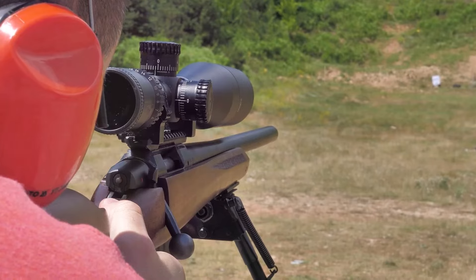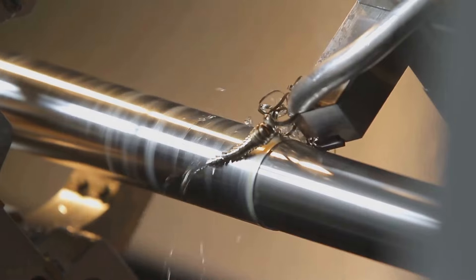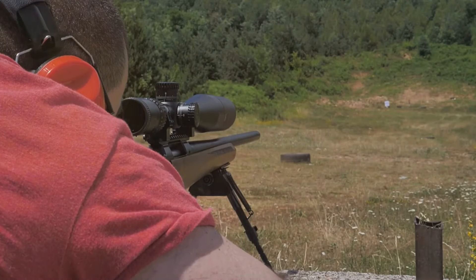This scope is a paragon of versatility thanks to its 3-to-1 zoom ratio. It is crafted with aircraft quality aluminum, enhancing its durability. Its twilight light management system improves visibility in low light conditions, while the scratch resistant lenses ensure the longevity of the scope. This scope is also waterproof and fog-proof, offering dependable performance in all weather conditions.